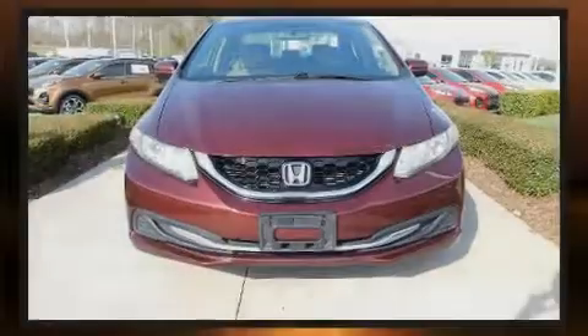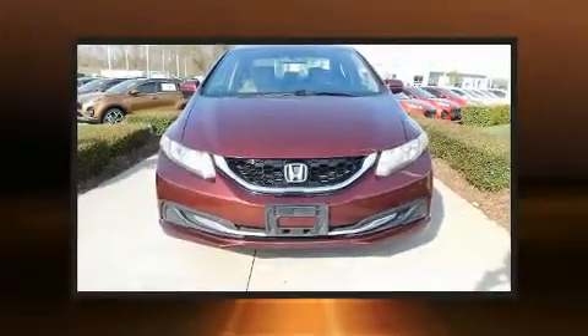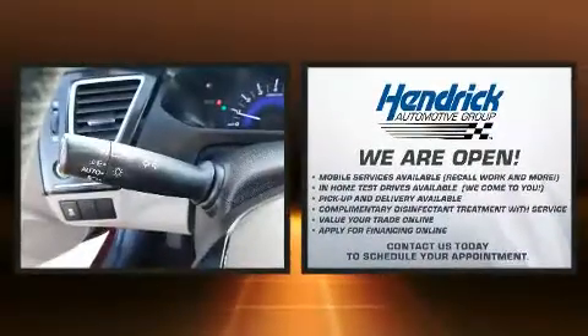Familiarize yourself with the 2015 Honda Civic. This four-door, five-passenger sedan has not yet reached the 100,000 mile mark.